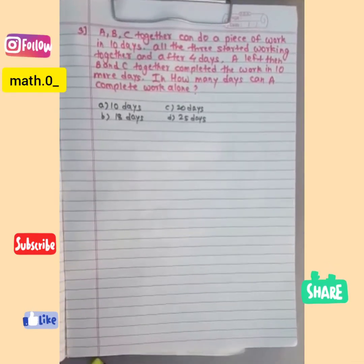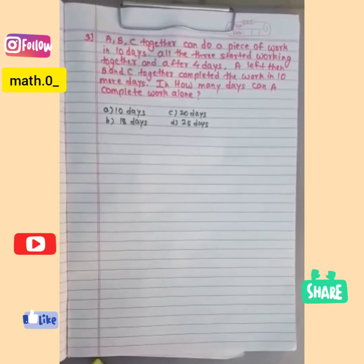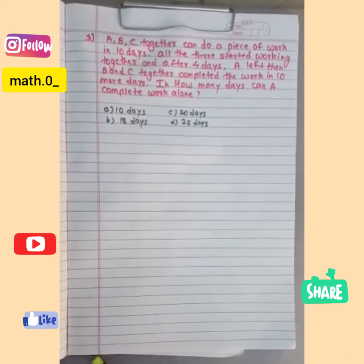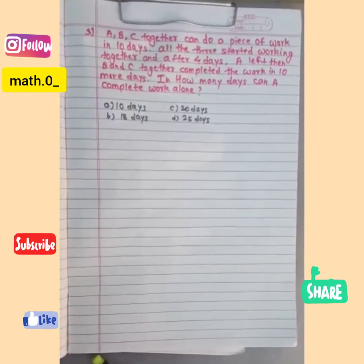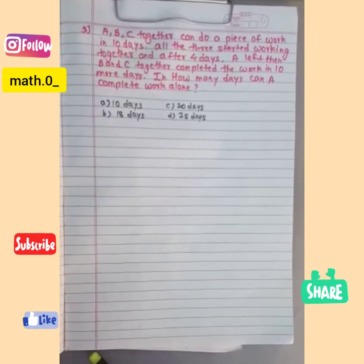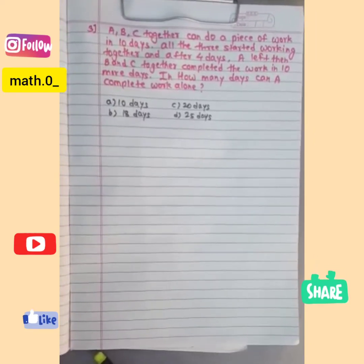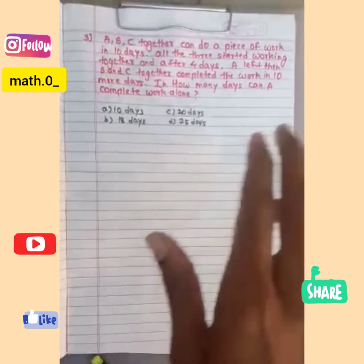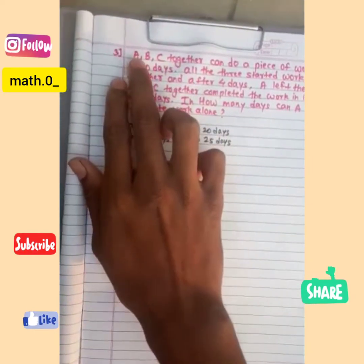Hello all, I am Salman Patan from the mat.zero channel. Today we will see problem number three on work and time. Before starting the problem, I will request all of you to please listen carefully and understand the explanation, because at the end of the problem I will ask one question and you have to post the answer in the comment box, which is based on this problem only.